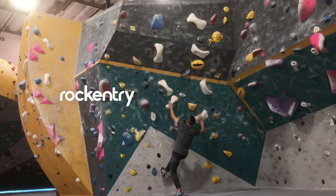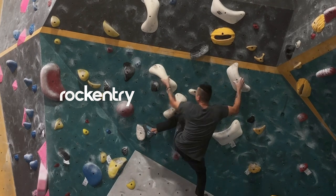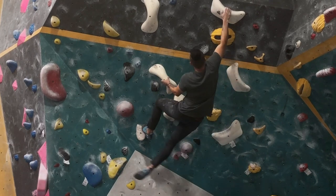Let's get started. Hello, friends. This is Oswaldo from Rock Entry. Today, we're going to talk about five ways to master your technique, because obviously we all want to master our technique.